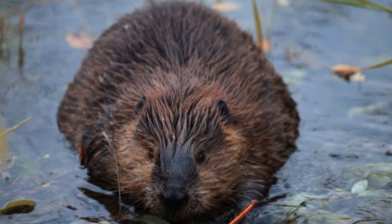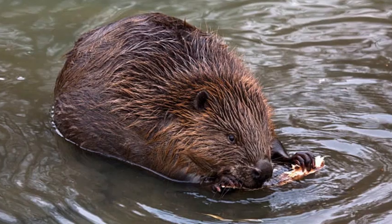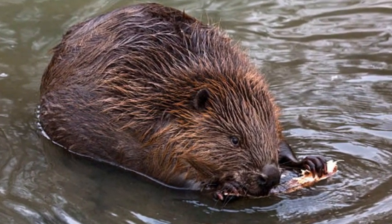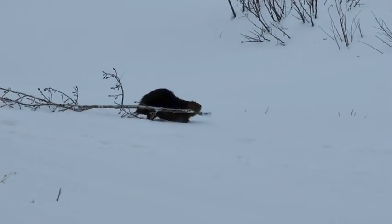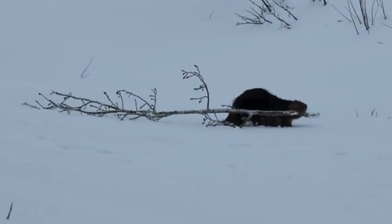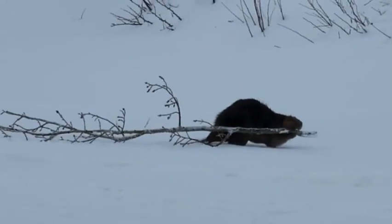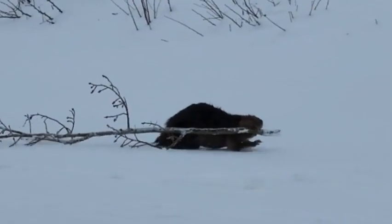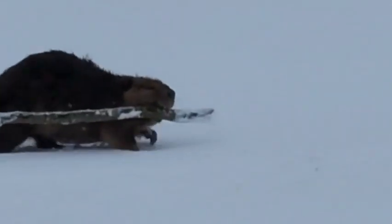Beavers are also known for their family-oriented behavior. They live in family units known as colonies, which consist of a monogamous pair of adults, their offspring, and sometimes older siblings who stay to help with the care of the new litter. The young beavers, known as kits, are cared for by their parents and are taught essential skills needed for survival, such as swimming, diving, and building.